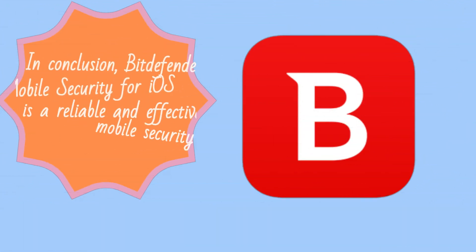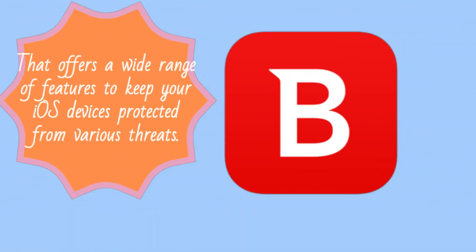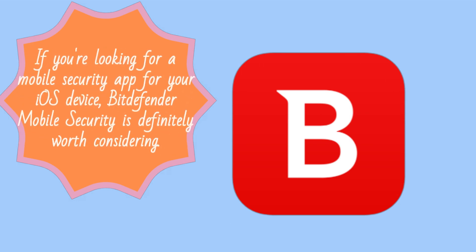In conclusion, Bitdefender Mobile Security for iOS is a reliable and effective mobile security app that offers a wide range of features to keep your iOS devices protected from various threats. The app is easy to use, performs well, and offers flexible subscription plans to suit your needs. If you're looking for a mobile security app for your iOS device, Bitdefender Mobile Security is definitely worth considering.